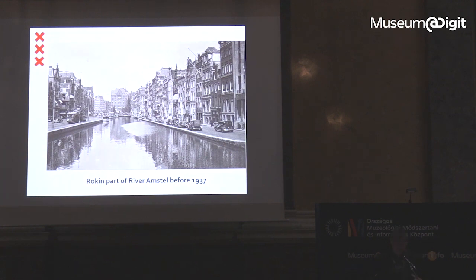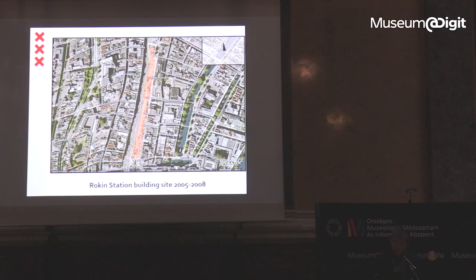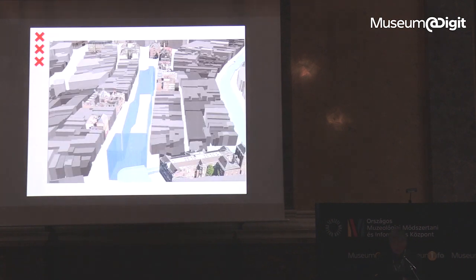I will talk about one project, because we only have 20 minutes, and that's a project on the section of the River Amstel called Rokin, in the center of the city. Before 1937 it was still open water, and in 2005 to 2008 it was turned into a building site — it was filled in in 1937, and then excavated in those years to make a station. My presentation will be on the public value of archaeological heritage in the context of this public project. I will discuss a number of products we made for public use — analog old-fashioned products like books, but also websites and other presentations, and for research purposes we also made digital products like this 3D GIS.